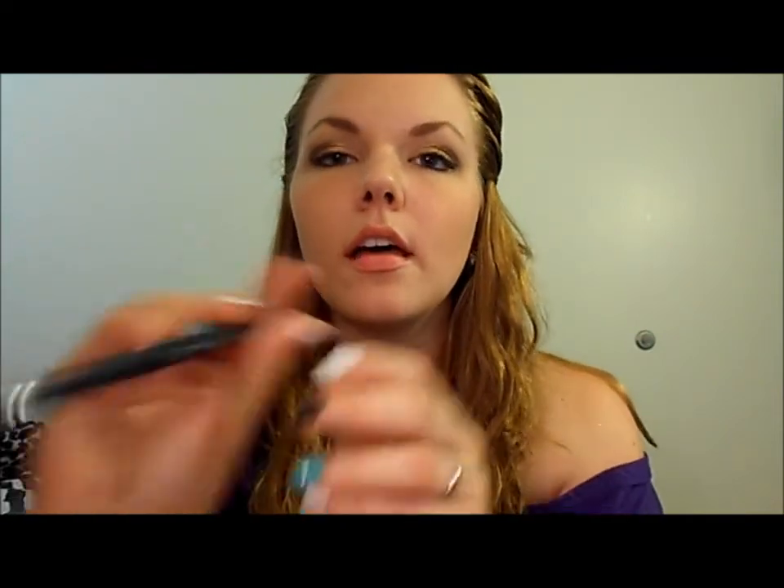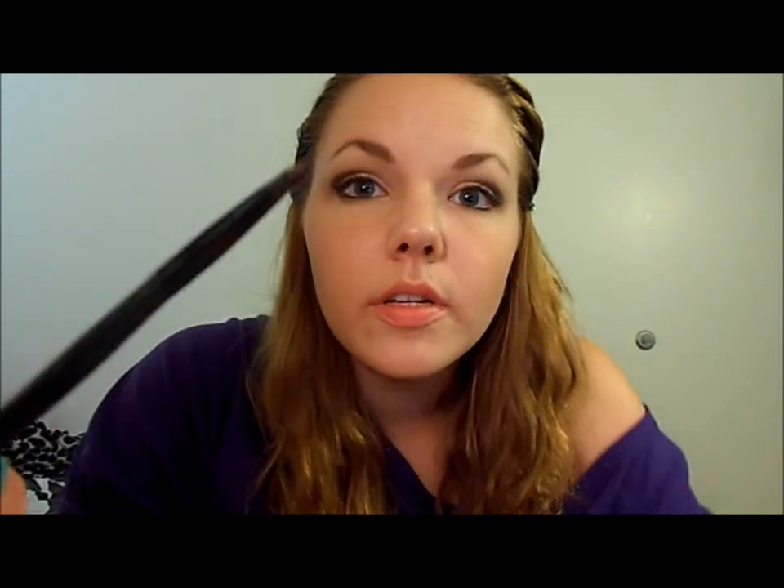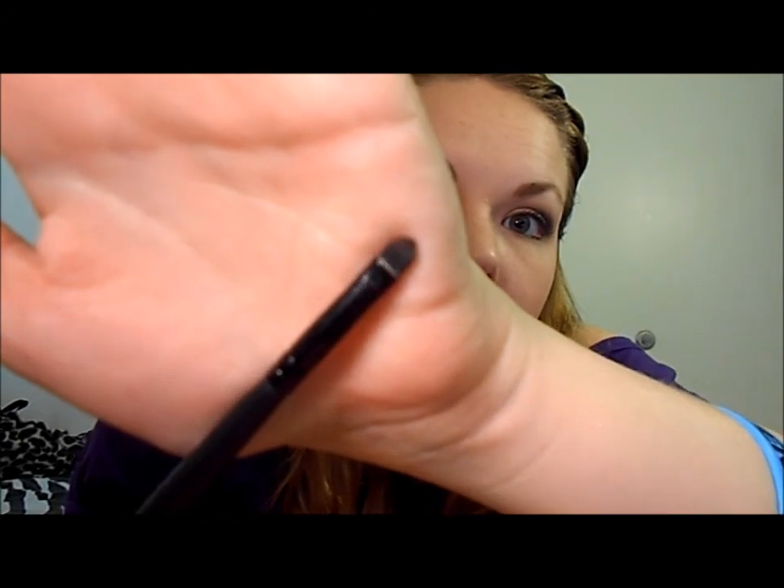For a pencil brush for my lower lash line and outer corner, I use the Sigma E30 pencil brush. This is the only Sigma brush I have because I haven't been able to find a drugstore equivalent, and it was only $9. I really like it especially for my outer V and defining my crease. The last brush I have is the e.l.f. small precision eye brush. I didn't like it at first, but recently I've been using it to set my eyeliner on my waterline and lower lash line with a shadow. It applies really nicely because of how small and precise it is.